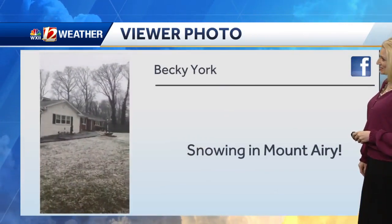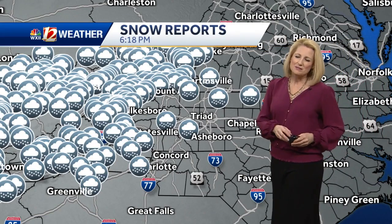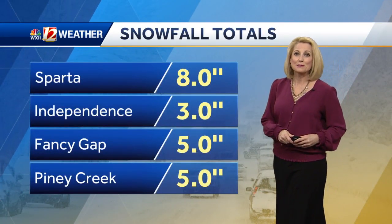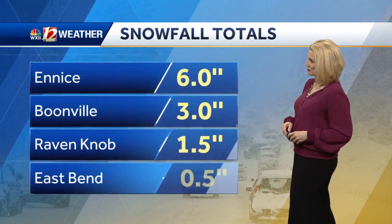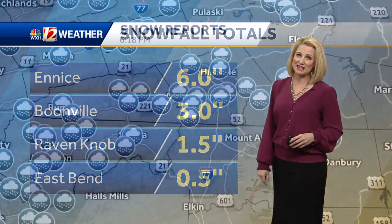Finally snow in King with big flakes — thanks to all of our viewers sending these in. You can see also Mount Airy with just a light dusting from earlier. Let's take a look at the snow reports: a lot of them coming in from the west, about eight inches in Sparta, three inches reported in Independence, five inches in Fancy Gap and some of the higher elevations, six inches up in Virginia with Ennis, Boonville at three inches, then an inch and a half in East Bend, about a half an inch.